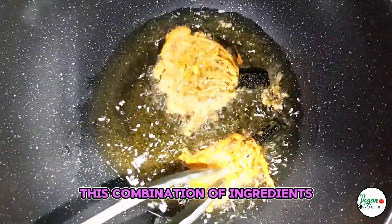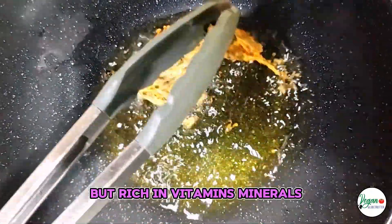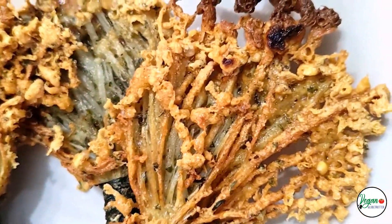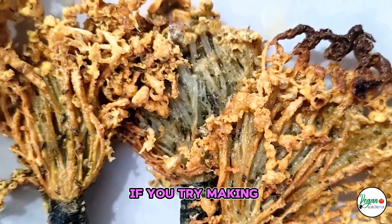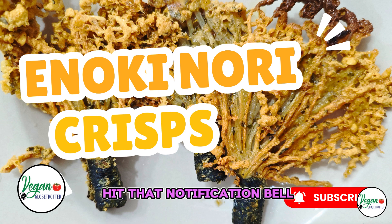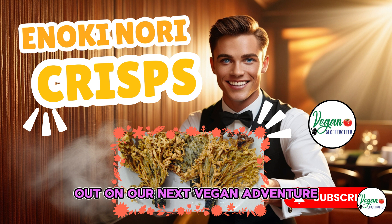Overall benefits — this combination of ingredients provides a nutrient-dense snack that is low in calories but rich in vitamins, minerals, antioxidants, and healthy fats. I hope you enjoyed this recipe! If you try making these Enoki Nori Crisps at home, let me know how they turned out in the comments below. Don't forget to like, subscribe, and hit that notification bell so you never miss out on our next vegan adventure. Thanks for watching, and I'll see you in the next video!